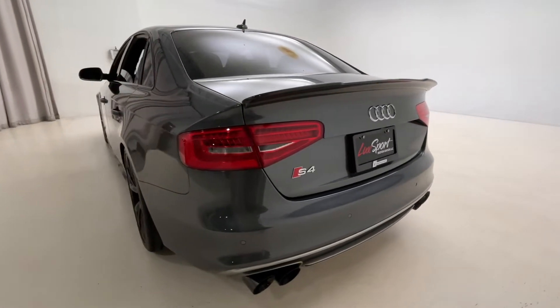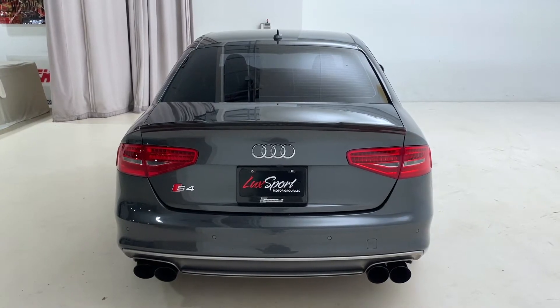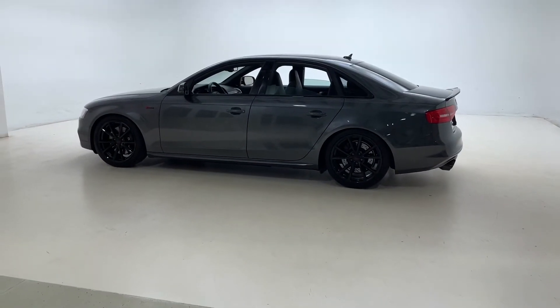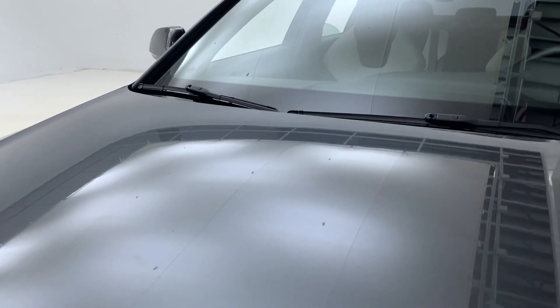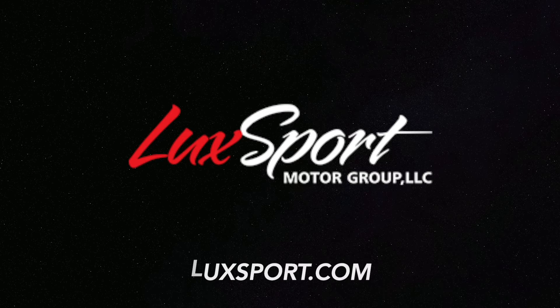Be sure to follow us on Instagram to see all of the other cars that we currently have offered for sale. We'll see you next time.